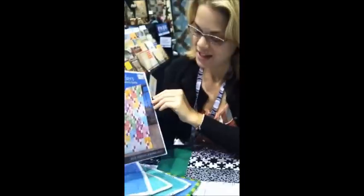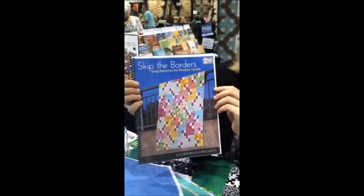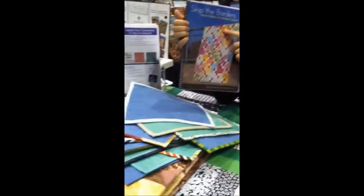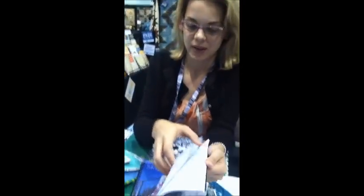Hi Julie, what are you demonstrating here? We're at Kansas City — it's been a long day. I am demoing some fine examples from my new book, Skip the Borders, that is going to be out this August with Barton Yale. The book features 15 borderless quilts.